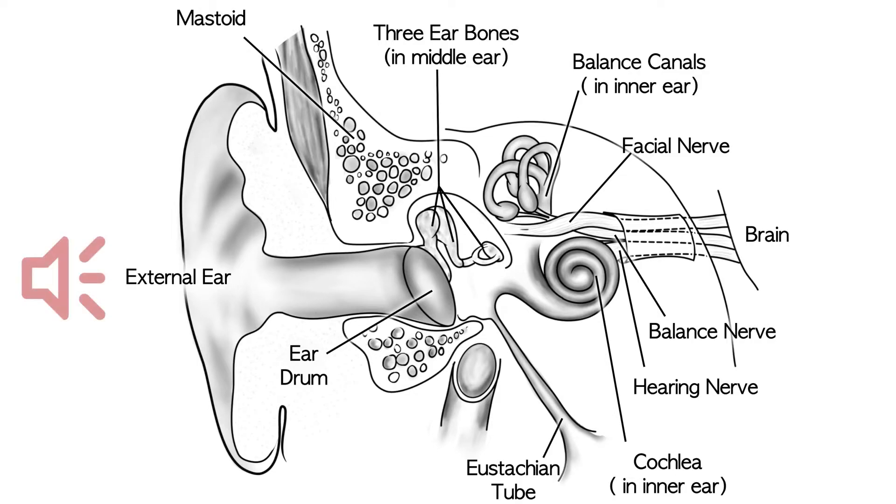Sound comes in through the ear canal, hits the eardrum, and goes through the three bones of hearing. The first bone of hearing is called the malleus, the second bone is the incus, and the third bone of hearing is the stapes.